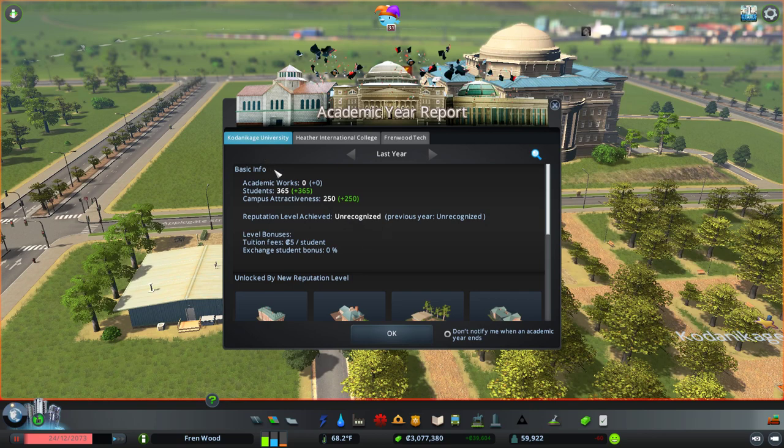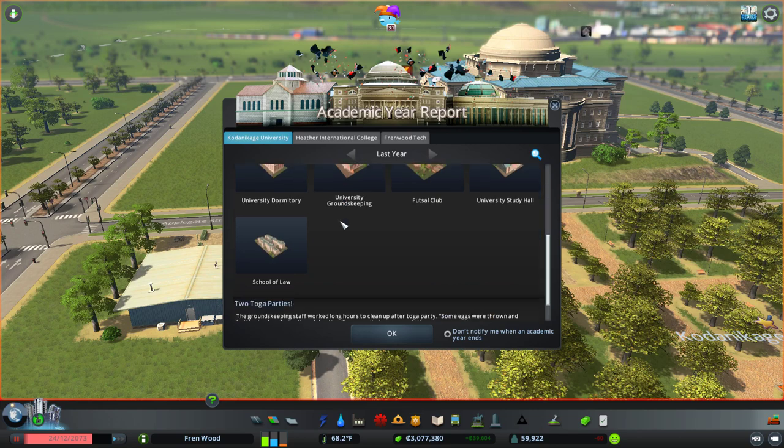I really want to pronounce that username as Kodankage but I know I'm missing the 'i' — you'll have to let me know how to pronounce it.